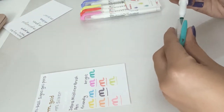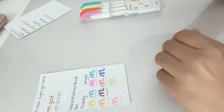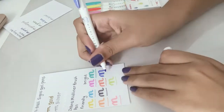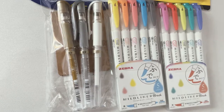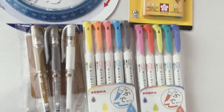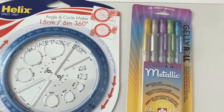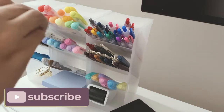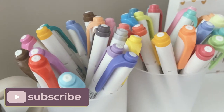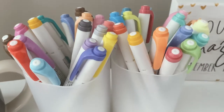They are on the pricier side but they are definitely worth it. That concludes my Amazon stationery haul. I hope you guys enjoyed the video today, and if you did please give this video a thumbs up. If you want to see more of my videos please subscribe to my channel and don't forget to hit that notification bell so you don't miss any of my upcoming videos. I will see you guys in my next video — have a great rest of your day, bye guys!